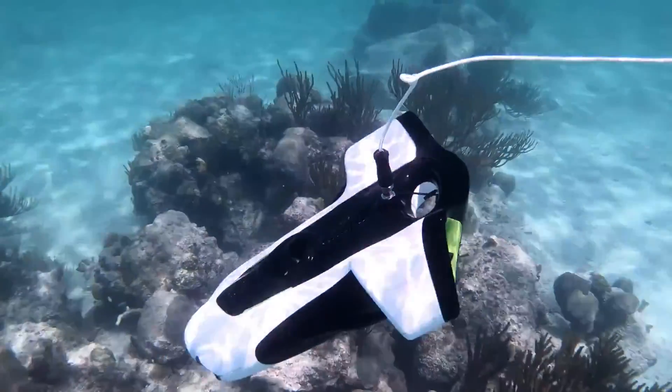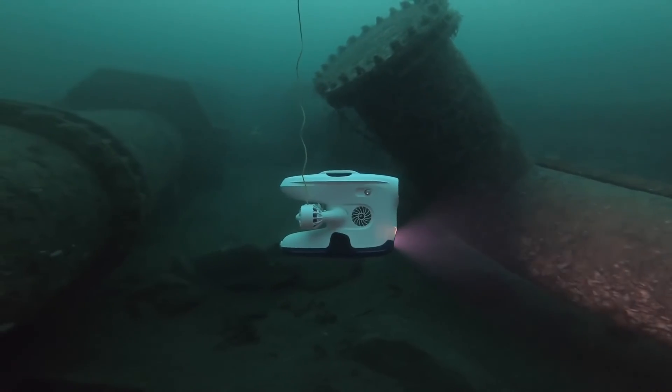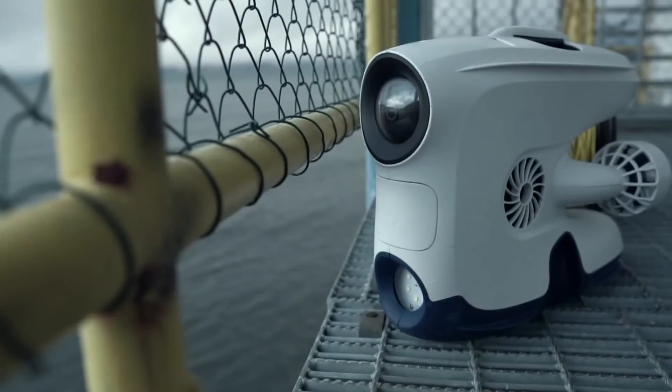You wanted the best, you got it. So that's it for the top five underwater drones in 2024. Like, comment, and subscribe to receive notifications about our latest video.